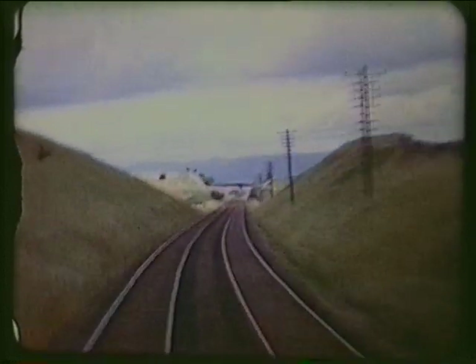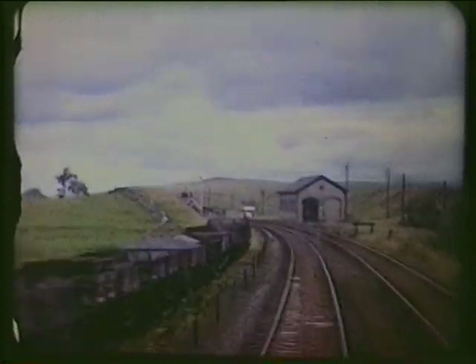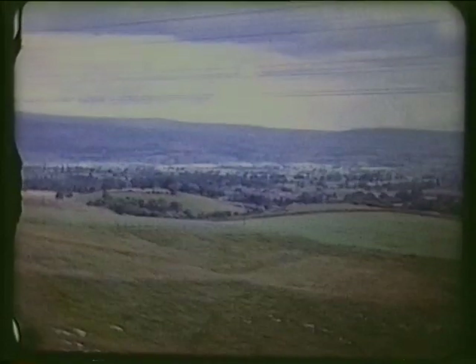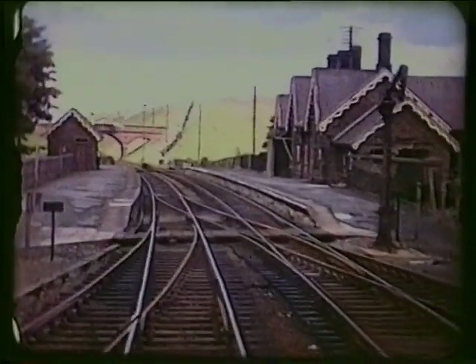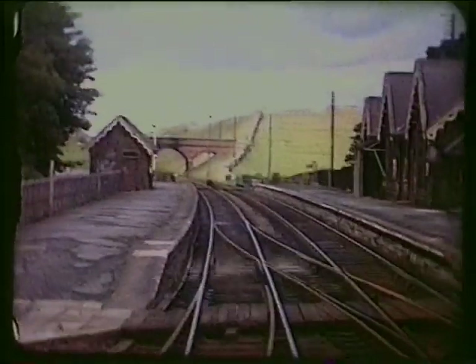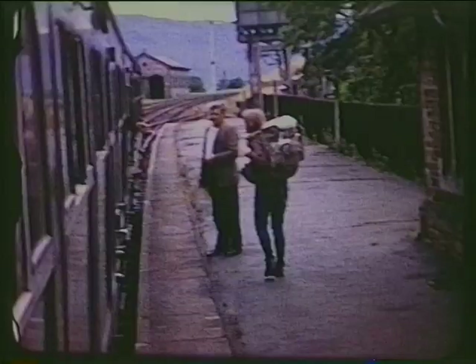Below, the Eden Valley's more gentle scenery opens out. This, the Midland's Kirkby Stephen Station, at nearly two miles, is further from the village than the other station on the Stainmore Line.